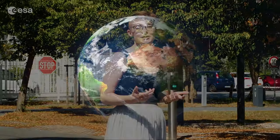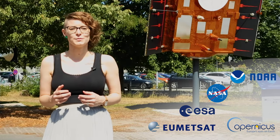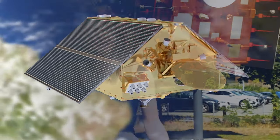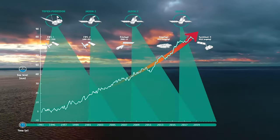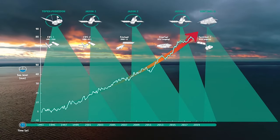Sentinel-6 Michael Freilich is another addition to the European Commission's Copernicus program, but this satellite is also a collaboration. It builds upon a heritage of missions run by us at EUMETSAT, as well as our colleagues in the United States — NASA and NOAA — and the French space agency CNES. In a previous video in this series you met Jason. The Jason series of satellites are a set of altimetry missions, and Sentinel-6 Michael Freilich builds upon this data set and also offers complementary data that works with other missions such as those on Sentinel-3.